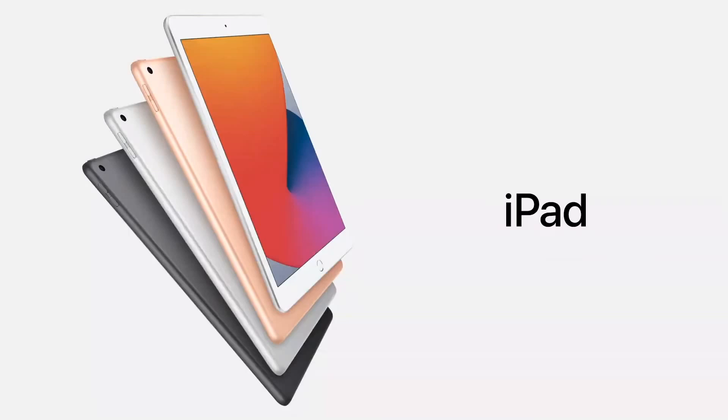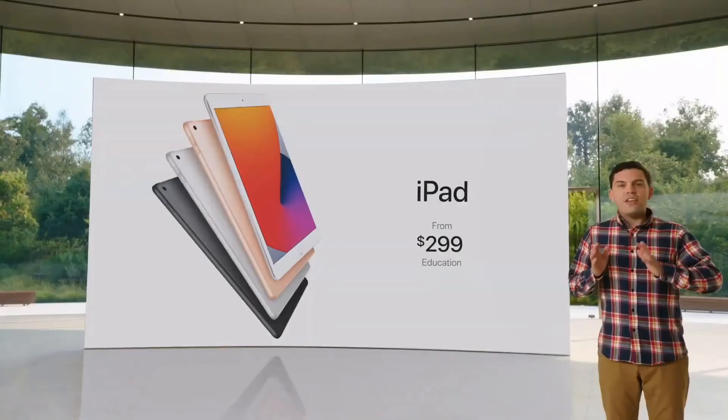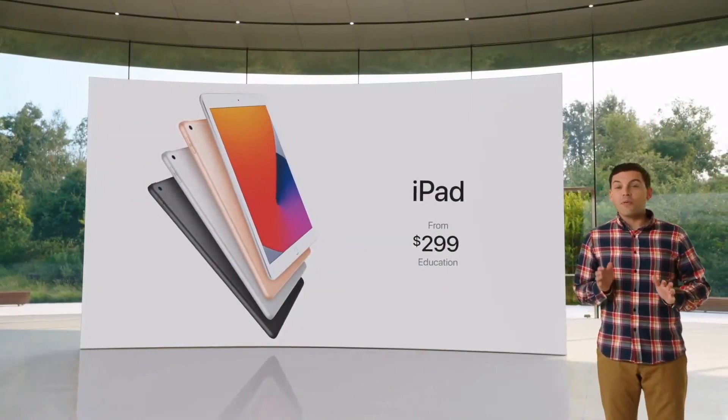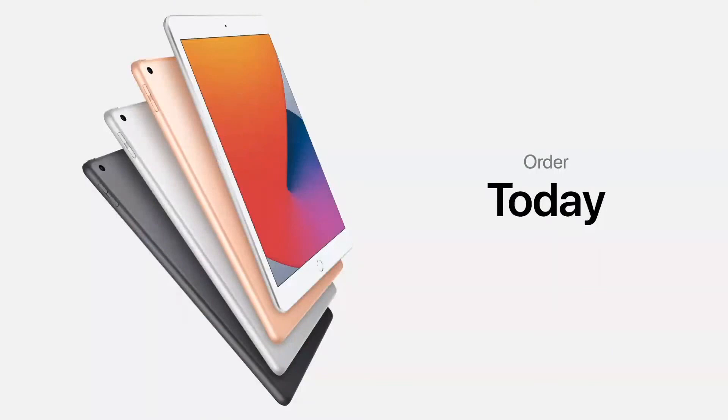And it starts at just $329. And it's just $299 for our education customers. Nothing else delivers this level of performance and capability at such an affordable price. Customers can order iPad 8th generation today, and it will be available starting this Friday.